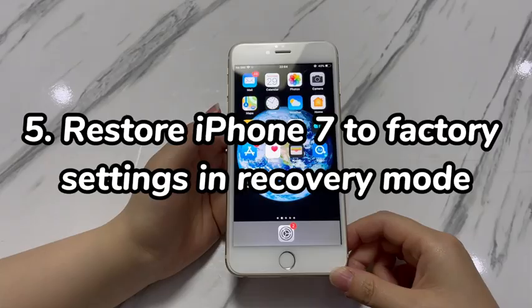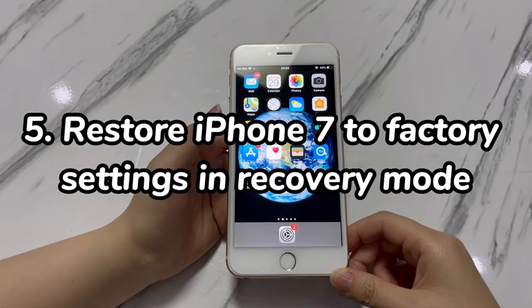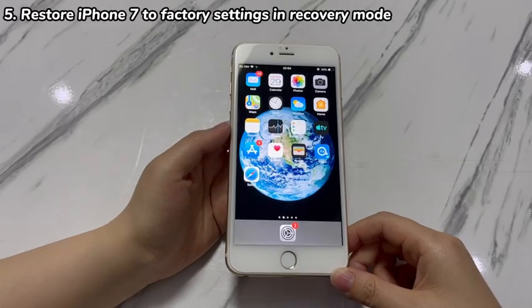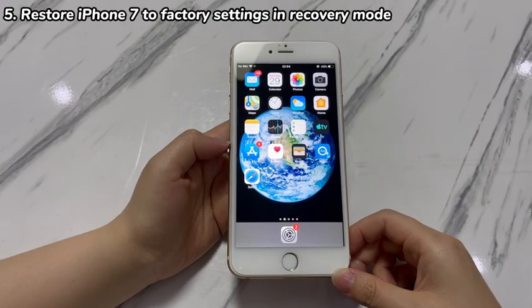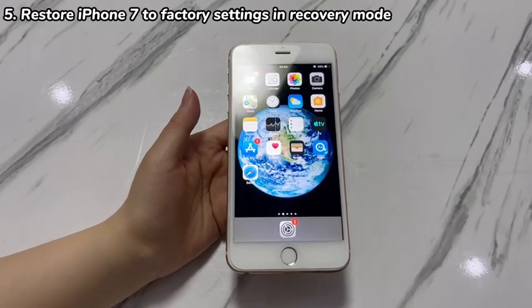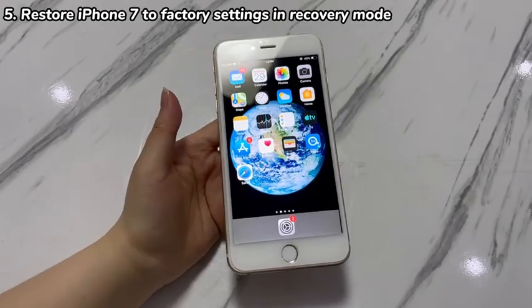Step 5: Restore iPhone 7 to factory settings in recovery mode. Maybe the screen is totally frozen or unresponsive so that your iPhone 7 will not restore to factory settings. Worry not, as there are still other ways to reset an iPhone 7 and wipe all data. The first method is to put the device into recovery mode and use a computer to perform a factory reset. To try this official method, here's the tutorial.